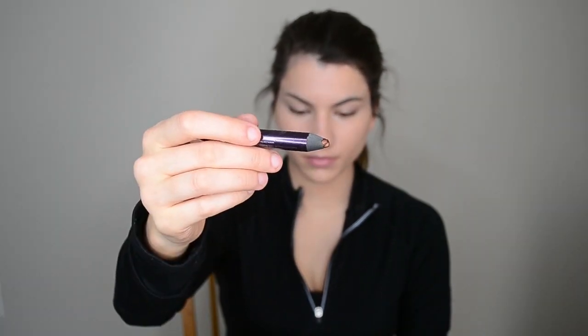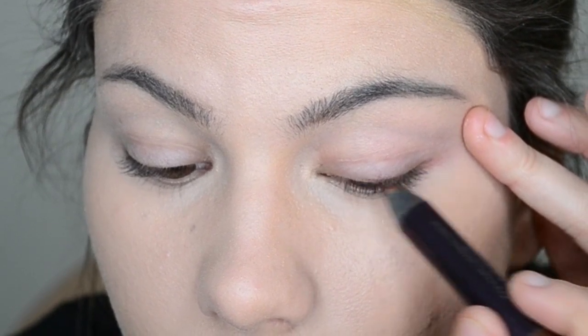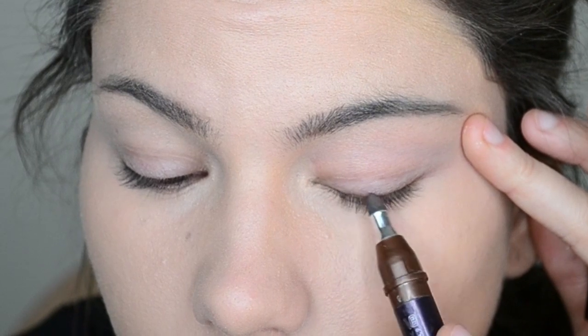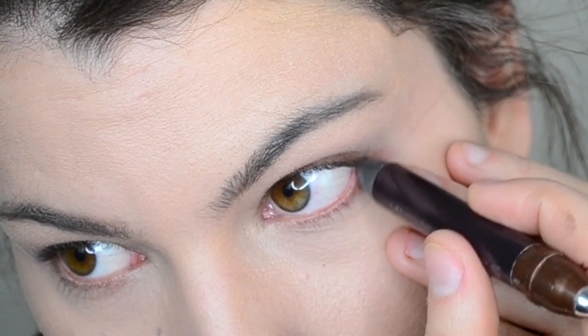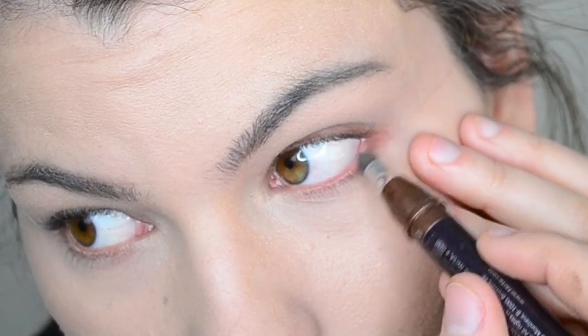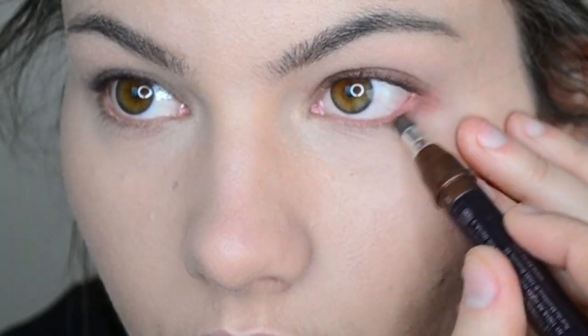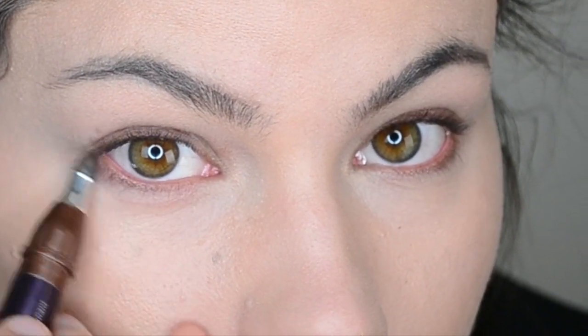This is Emphasize by Tarte — it's a brown eyeliner that I'm going to be putting along my upper lash line and then blending it out with the smudge stick on the opposite end. I'm also doing this on the very outer corner of my lower lash line and smudging it out. This is my favorite part of her look because it gives the eyes some definition without looking too much. It's not like a cat-eye winged eyeliner — it's very subtle and simple.